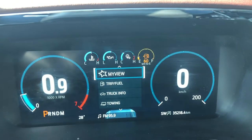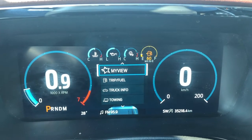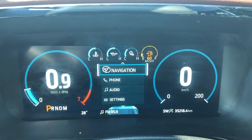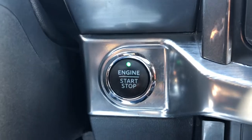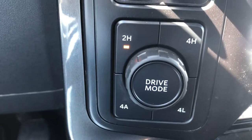Taking a look at the dash, this F-150 has 35,218 km on it. In your menu you can go from My View to Trip, Trek Info, Towing, Navigation, Phone, Audio as well as Vehicle Settings. Just to the right of the steering column is your push button ignition, and right beside that is your Pro Trailer Backup Assist, trailer brake controls as well as your 4x4 controls.